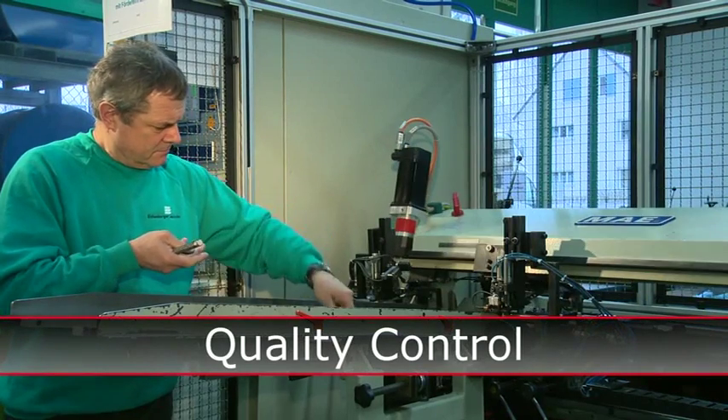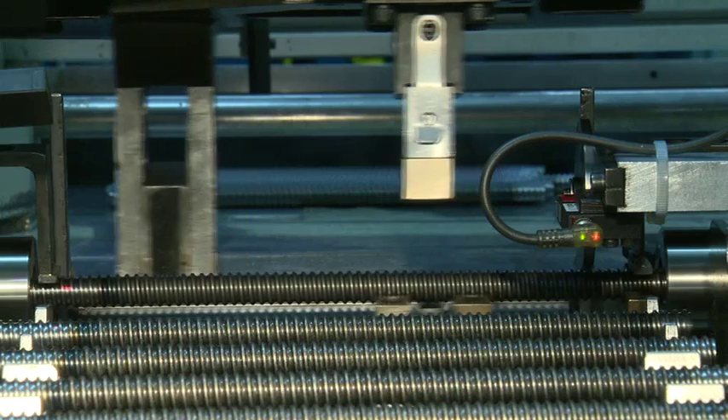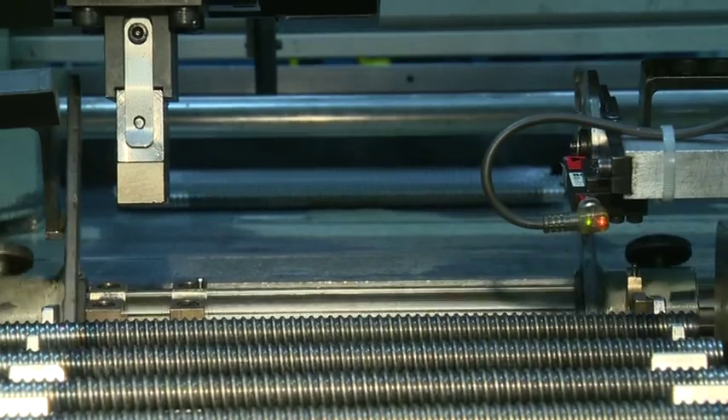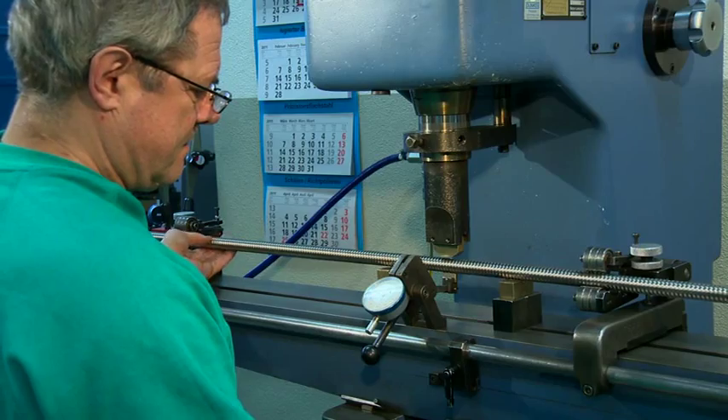Quality control ensures conformity to specifications. This spindle is out of tolerance — it has to be straightened to exact measurements. Now it's in the green zone. Manual skill is needed here in the inspection of long threaded shafts.